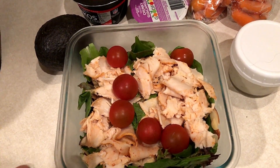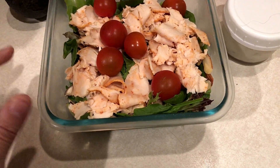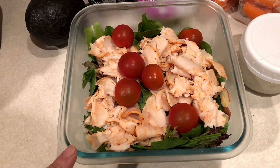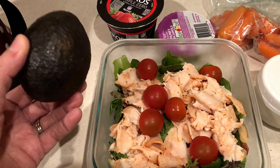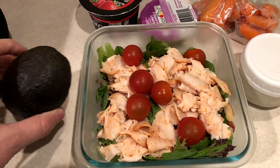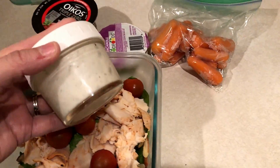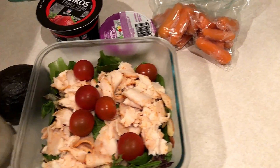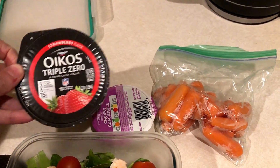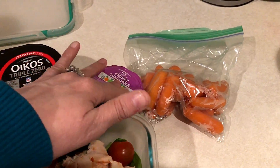Packing up another lunch for work: I have a big salad with spring mix, spinach, red onions, tomatoes, and the rest of the buffalo chicken lunch meat I wanted to use up. I'm bringing an avocado to work to cut there since it's a bit soft and might turn brown — I'll do about three points worth. Dressing is Opa ranch for two smart points. For snacks I'm taking a Triple Zero yogurt for three points and some guacamole to dip my carrots in for three points.